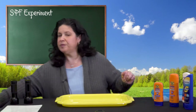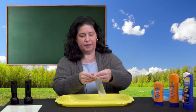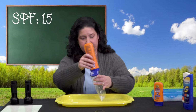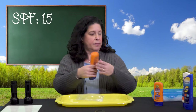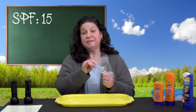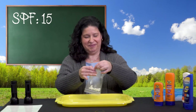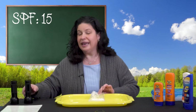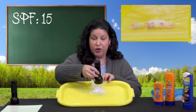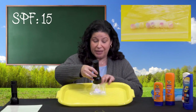Now I have different SPFs here. Let's do an experiment and test how well they work. I have a small amount of beads in a baggie and I'm going to add the smallest SPF number we have — this should give the least amount of protection. We're going to start with the 15. Let's use this light. Do you see that? That was pretty quick. The UV light is getting through. If this were our skin, we might be damaging our skin pretty quickly.